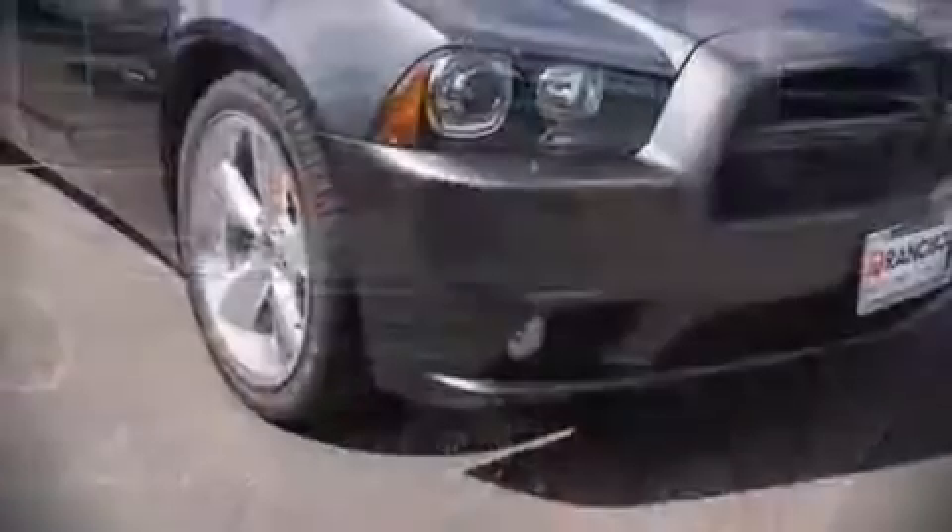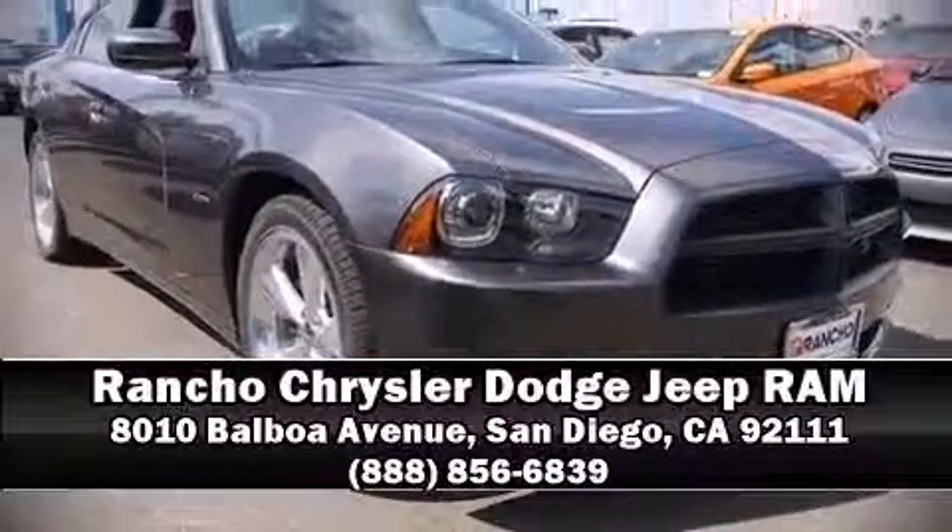Our sales reps are knowledgeable and professional. We are here to help you, and if you have any questions, we are happy to assist.